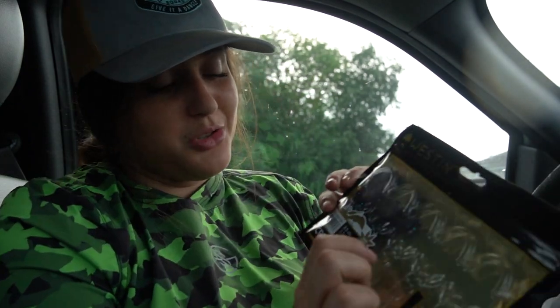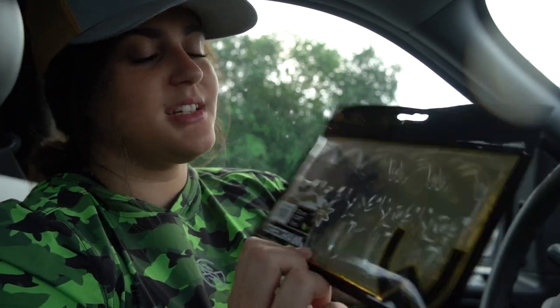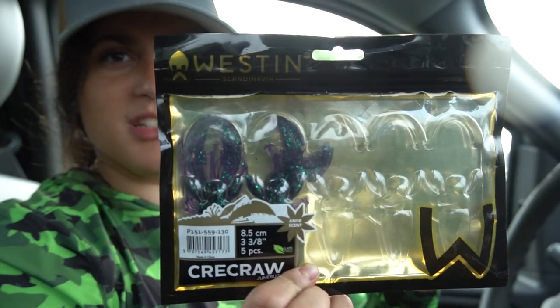Bait number two, which was also used a lot — you can tell there's only two left in the pack. I don't know how to pronounce this: Creek Crawl June Bug, Westin Baits. Westin Baits are making a name for themselves in the fishing industry right now. It's really impressive and I highly enjoy using their baits.